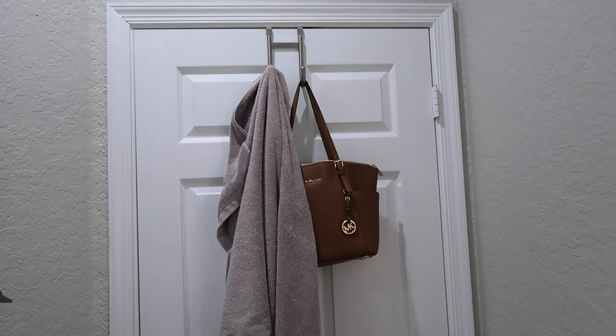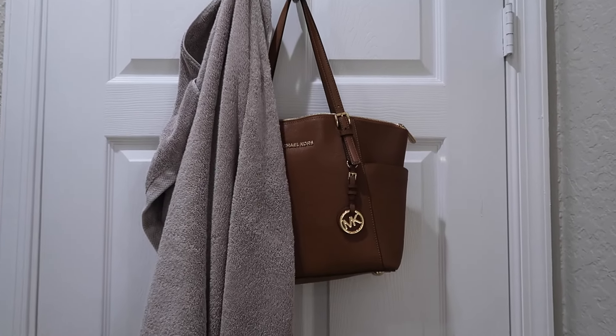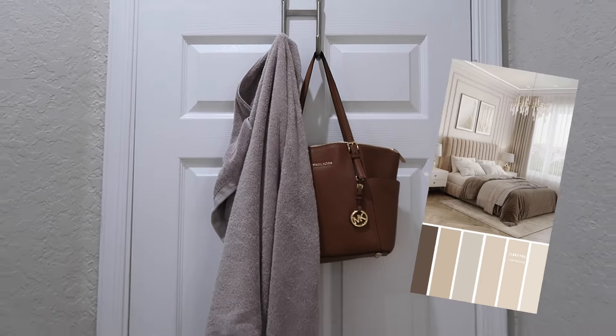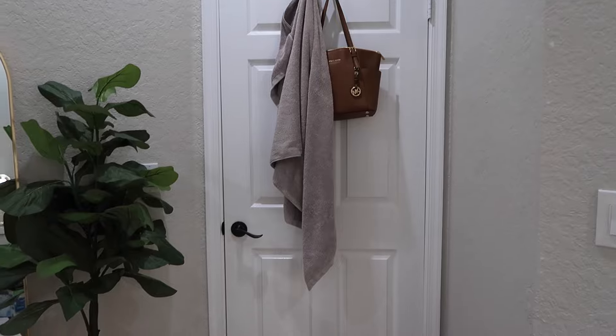Starting with the door, I have this towel holder on top and a Michael Kors purse as decoration. My room colors are neutrals, browns, and such — I just thought it looked cute.